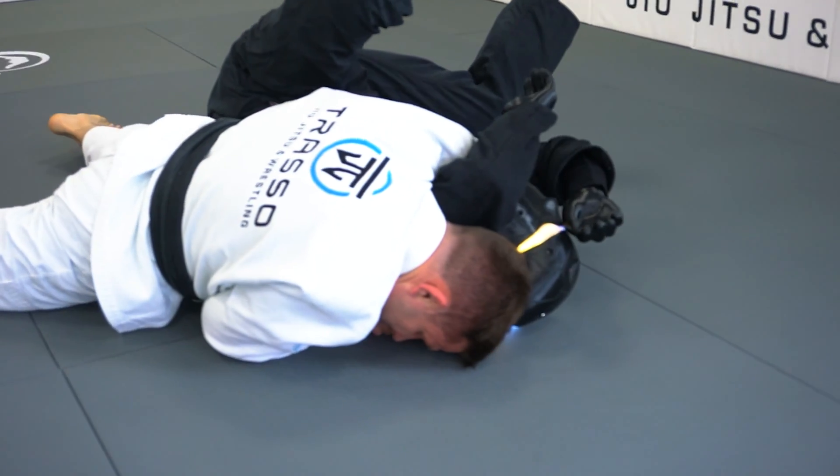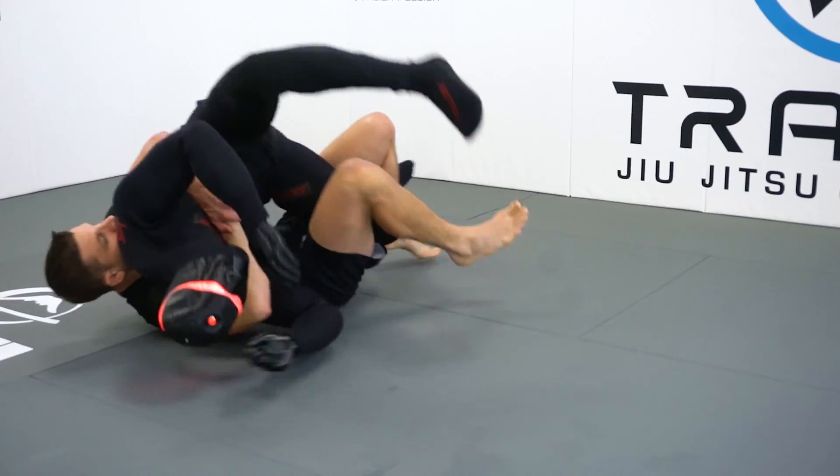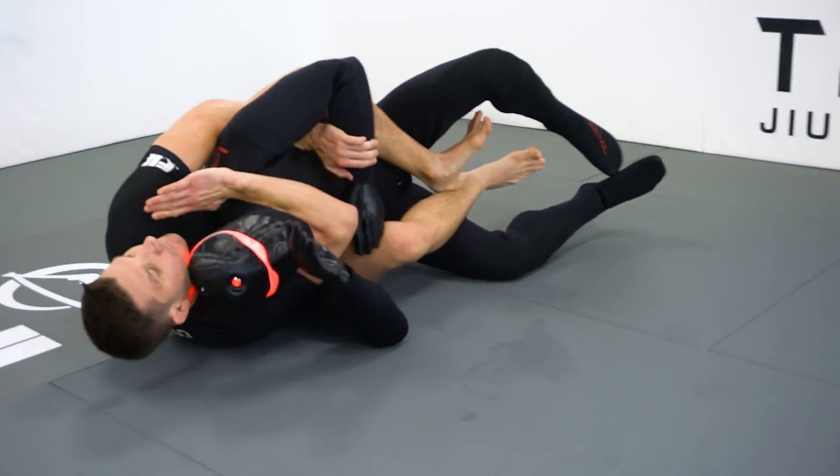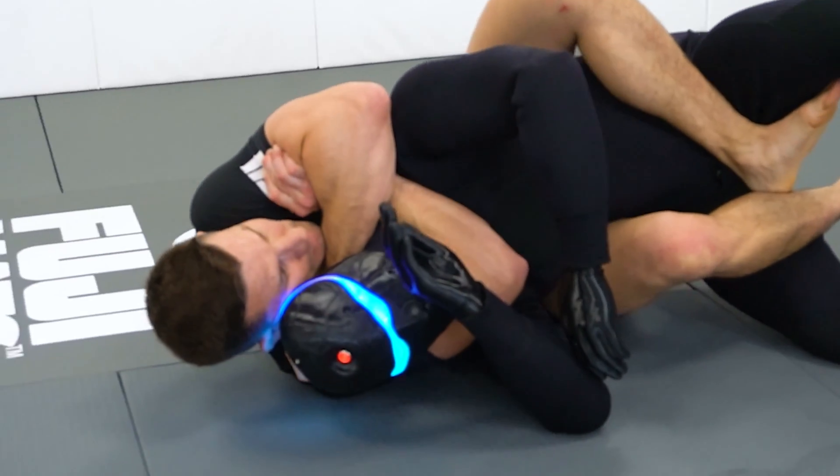Another great feature about the Robot is the carotid artery sensors. So when you're performing a choke, it triggers LED lights to that specific carotid artery side, showing that you're doing the choke correctly.